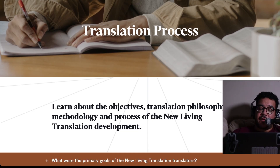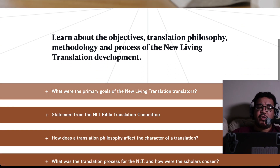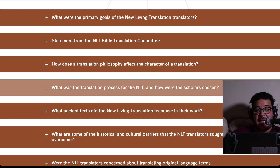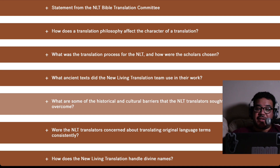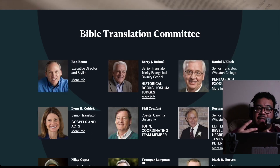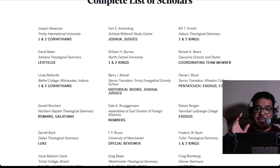When you go to Tyndale's website for the New Living Translation, you can learn all about their translation process, their objectives, their philosophy, their methodology, and see common questions. You can see the primary goals of the NLT, a statement from the committee, how translation philosophy affects the character of a translation, the translation process, how scholars were chosen, what ancient texts they used, and what historical and cultural barriers the translators sought to overcome. If you go to the About section and click on Meet the Scholars, you can see that the New Living Translation has many, many people on their committee — scholars from all different sorts of universities and seminaries.